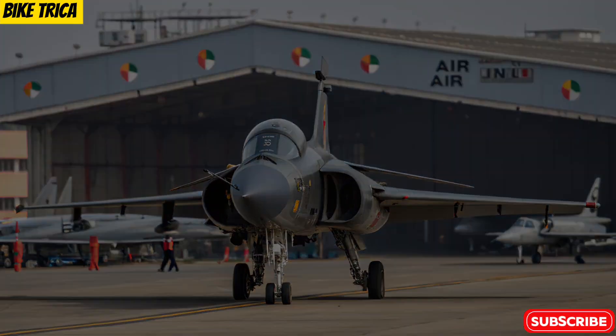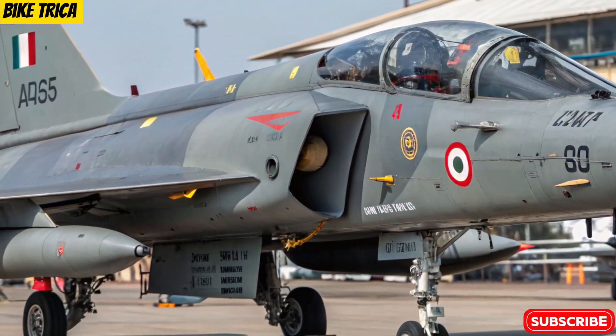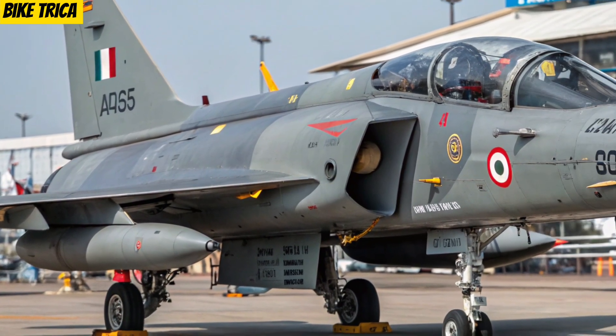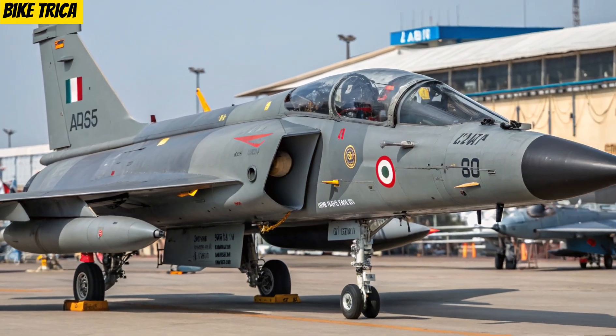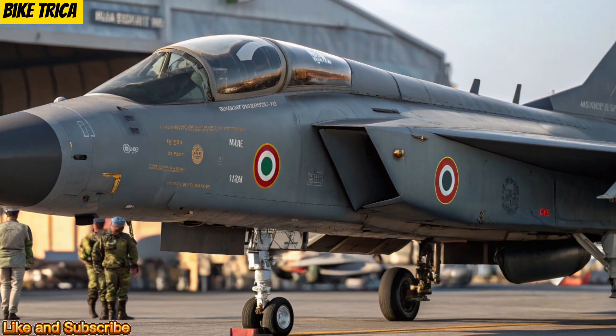Welcome back to BikeTrika, your trusted source for the latest updates on defense, technology, and innovation. In today's video, we'll be talking about the new 2025 HAL Tejas MK2, India's advanced multi-role fighter jet that's ready to redefine the future of Indian air power.